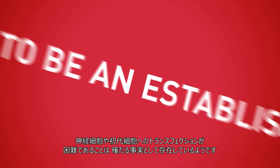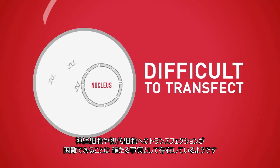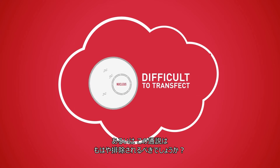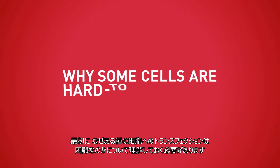It seems to be an established fact that neurons and primary cells are difficult to transfect. Or is this a myth that now ought to be busted? First, we need to understand why some cells are hard to transfect.